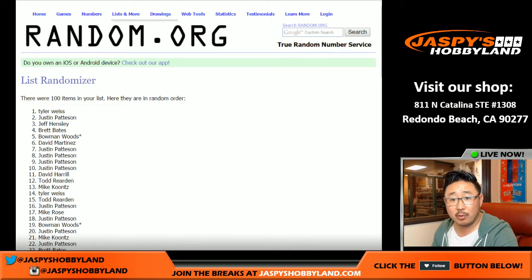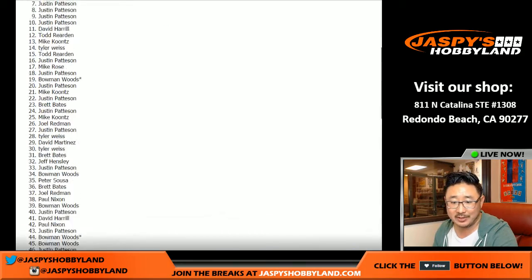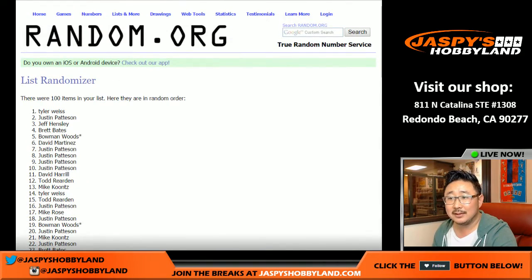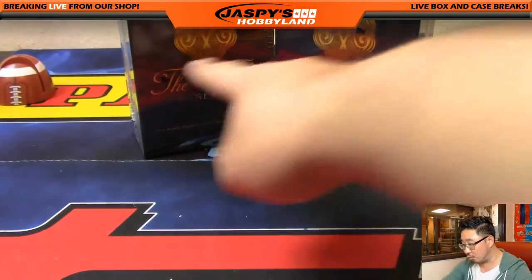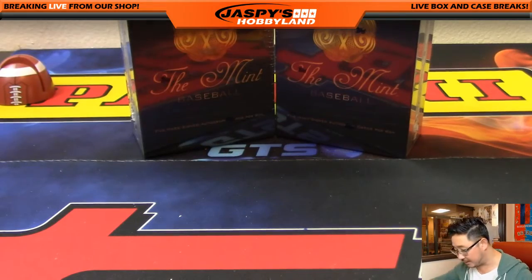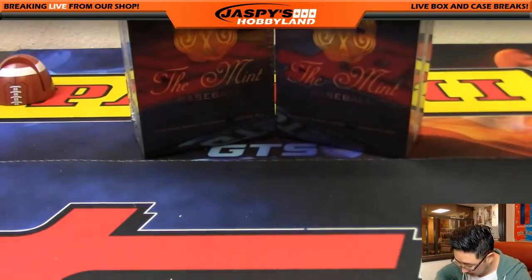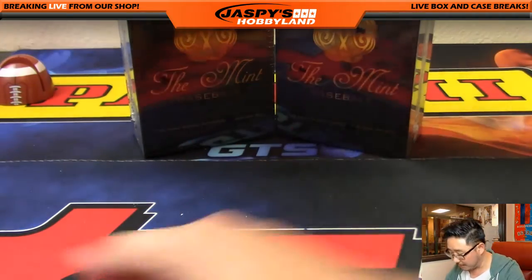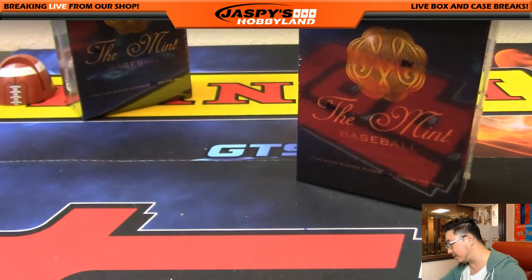Welcome back, everybody. There were no trades — I don't know why I even allowed a trade window to happen, but no one trades in these things. There's your list again, and there are the two boxes left. We've got to do one more box to unlock the Jaspi's holiday season extravaganza spot. We'll do that one right there, and save this one for some other time.